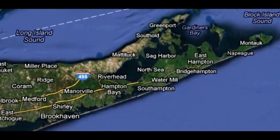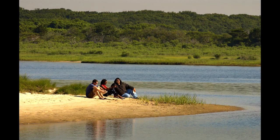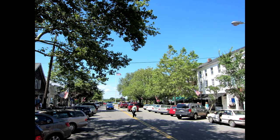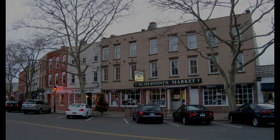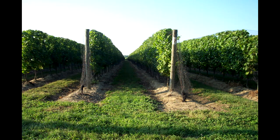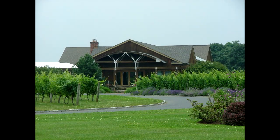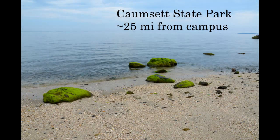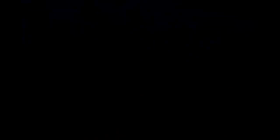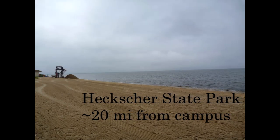Farther south and east you have the Hamptons, which are a world-renowned vacation resort with fantastic beaches and unique shops, although these shops might be a bit out of the price range of a graduate student. The North and South Forks are home to Long Island's world-famous vineyards, and many of the vineyards have tasting rooms and tours. Beach-goers have a multitude of options, including rocky North Shore beaches just a short distance from campus, and sandy South Shore beaches, many of which are top-ranked surfing areas.